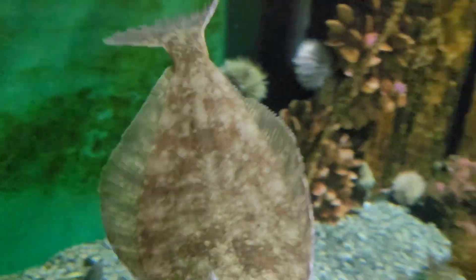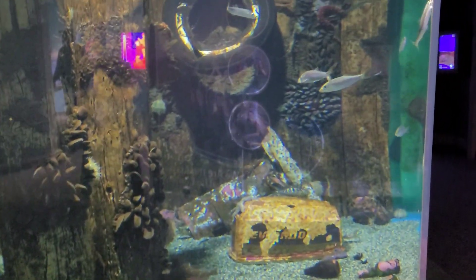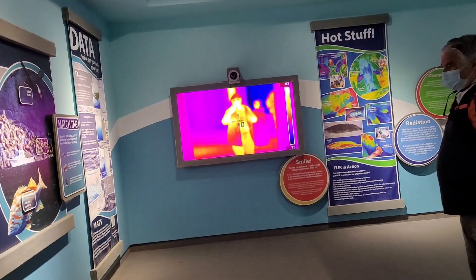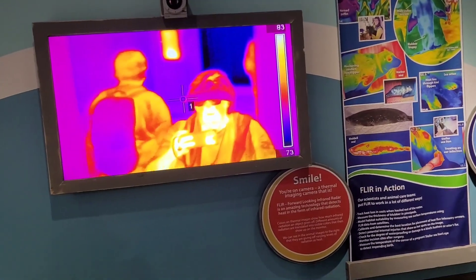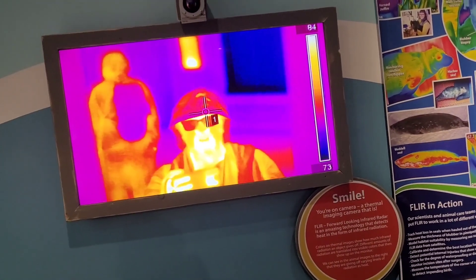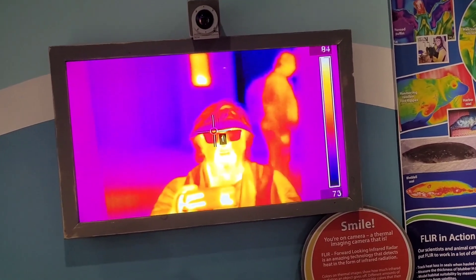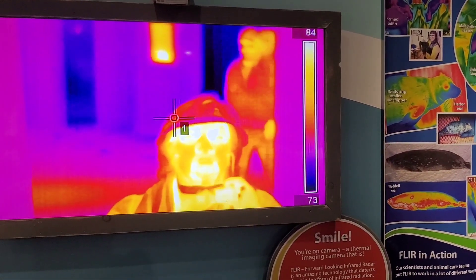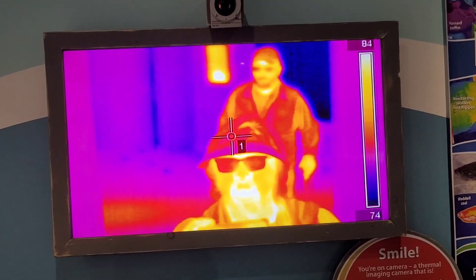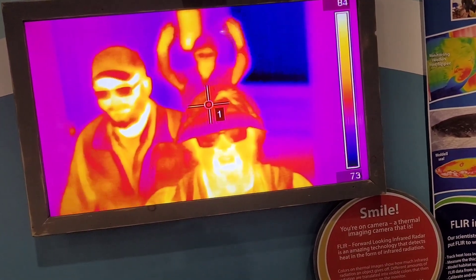He's over there in the corner now — see, he comes out! Okay, there's a whole lot more to do so let me go do it. There's the thermal imaging — forward-looking infrared radar is an amazing technology that detects heat in the form of infrared radiation. There I am! Let me take my glasses off. Wow, that's really weird. I should be completely blue because I am so cool!